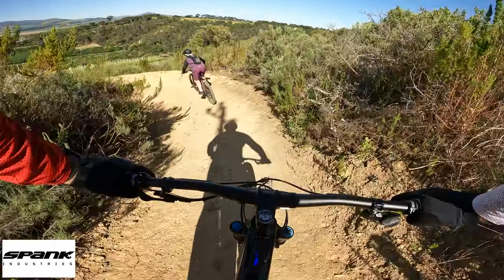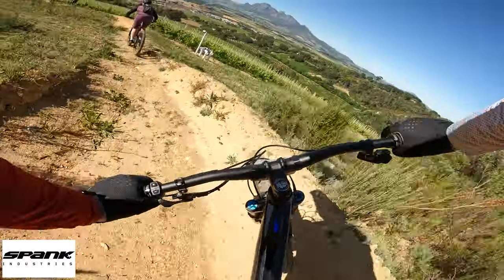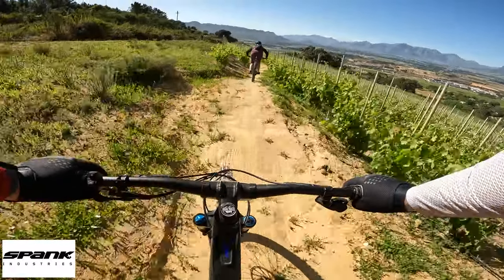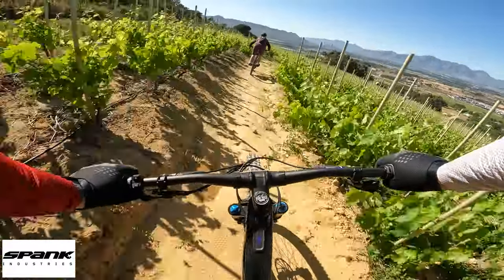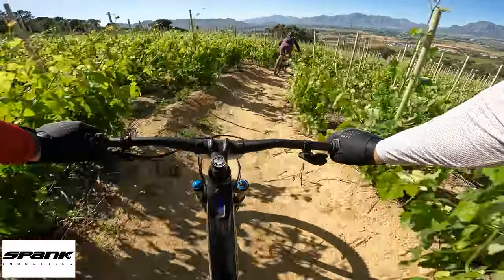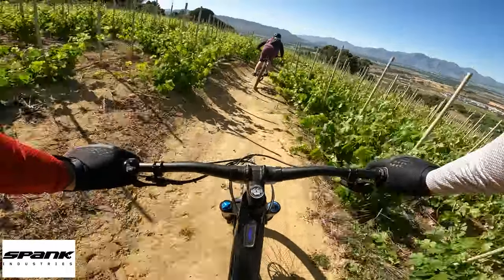Hi guys, so Sarah and I are at the Loverry Outride and we're dropping into the red route from the top of Boveland farm. Both of us have not done it before, and I'm on a new bike.